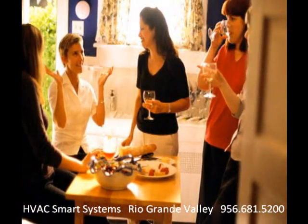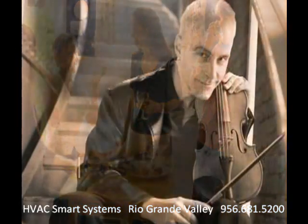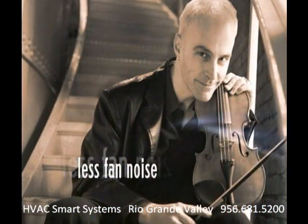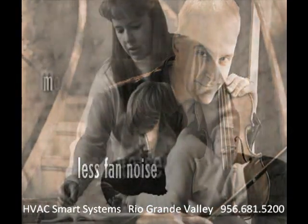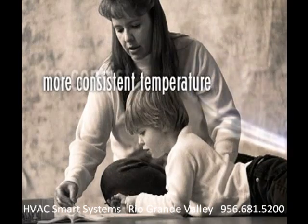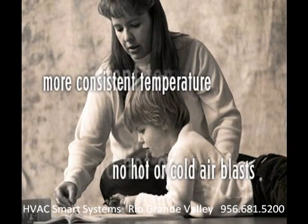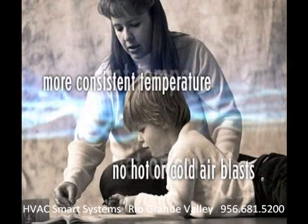Besides reducing humidity, the Comfort Control Center improves comfort in other ways. It makes your cooling system's fan run at a lower speed, so it'll be quieter. The system reduces on-off cycling to keep temperatures more even. And it eliminates the blast of warm air you get when AC systems start, or the blast of cold air you get if you have a heat pump.